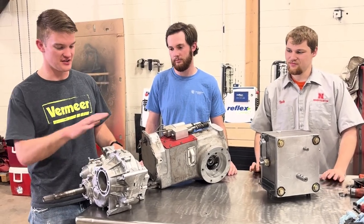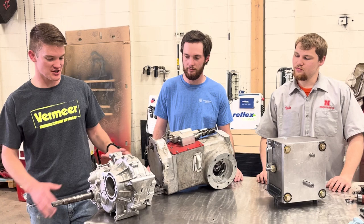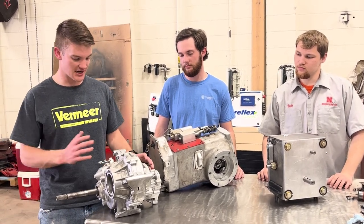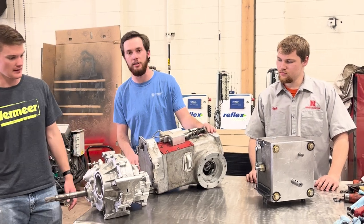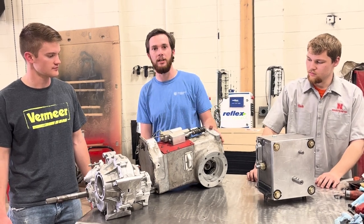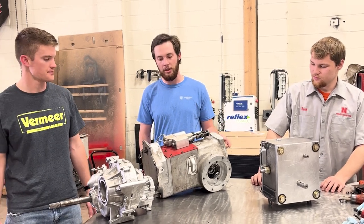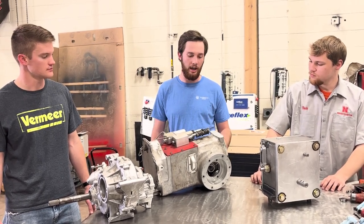Several years ago this was the transmission used by the quarter scale tractor team — a transaxle from a Kawasaki Mule. While this transmission was fairly reliable, one of the big issues is that the input shaft was parallel to the axle, making it difficult to design around and never quite ideal for the application. Upon going away from the Kawasaki transmission, quarter scale transferred over to a Super Cub Cadet transmission in 2018, based off a simple design using straight gear tooth meshing for shifting. Unfortunately it proved to be rather unreliable when putting high amounts of torque through it, so modifications were required and it was limited to only a forward and a reverse.